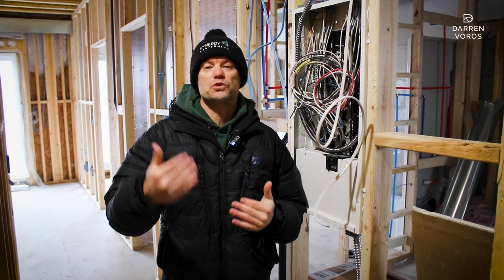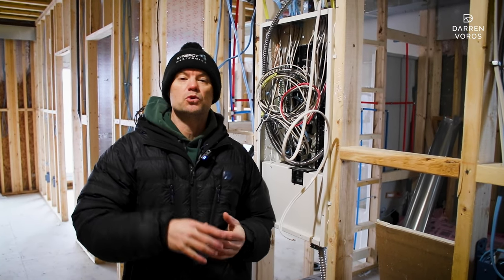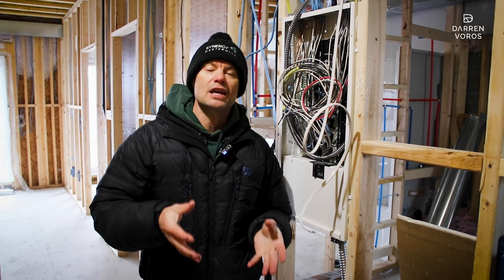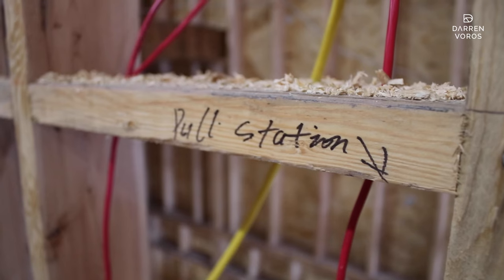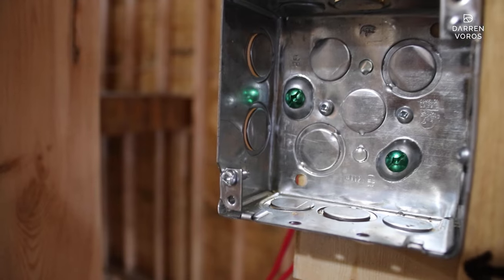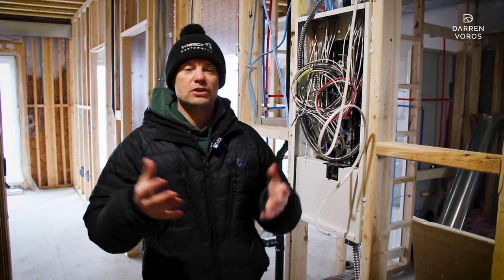One of the challenges with a building like this is that we have to upgrade our electrical service. In most standard homes you have a 100 or 200 amp service, but in a property like this we need 400 amp service to handle the electrical load across the eight units. We've been waiting for this upgrade for the last six months and are scheduled to have it completed in the next two months. Until we get that 400 amp service into the building, we can't connect all the electrical.